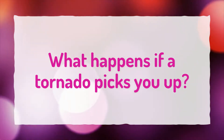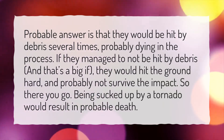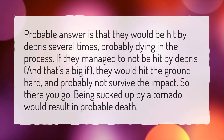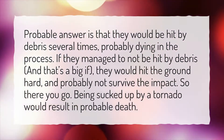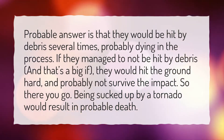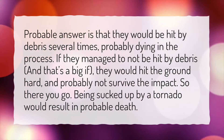What happens if a tornado picks you up? The probable answer is that you would be hit by debris several times, probably dying in the process. If you manage to not be hit by debris — and that's a big if — you would hit the ground hard and probably not survive the impact. Being sucked up by a tornado would result in probable death.